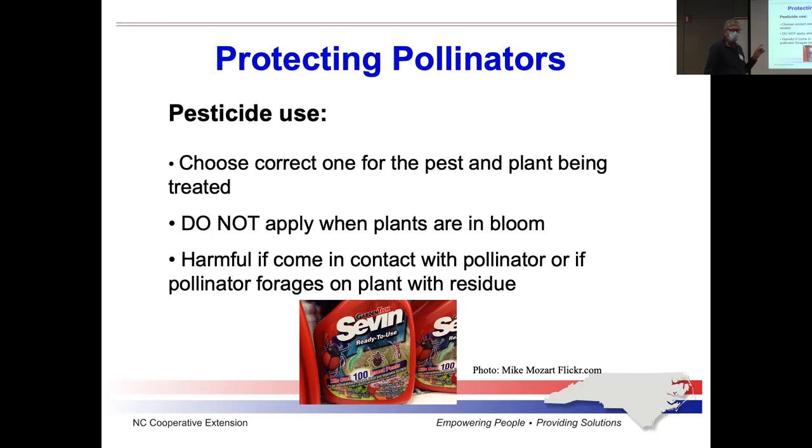You want to avoid spraying any kind of insecticide on any of your flowers while they're in bloom — and that should be fairly obvious. You have the plants there to bloom and attract the pollinators. You certainly don't want to apply any pesticides during that period. If you like to grow vegetables, put your flowering plants in one place and your vegetables in a different place, so that if you do have to spray vegetables, you don't get overspray onto your flowers.